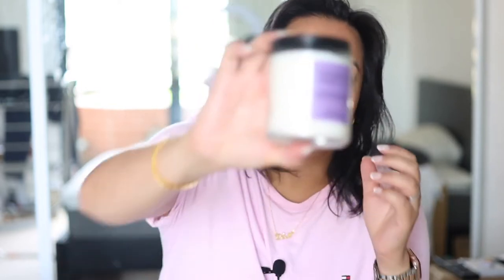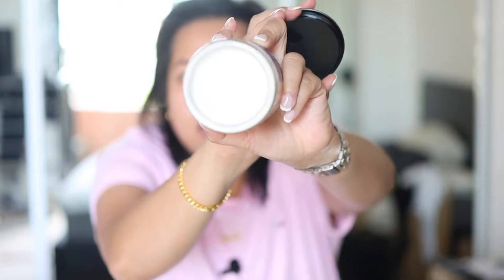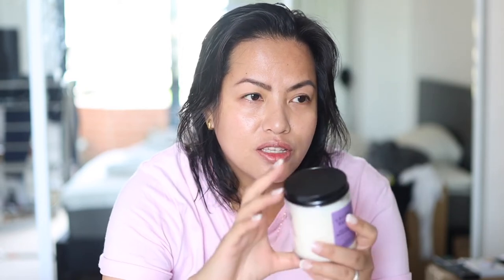I'm removing the tissue paper to show you which ones they are. The first one is called Lavender Vanilla — as the name suggests, the notes are lavender and vanilla made with essential oils. It's a White Barn scented single-wick candle.